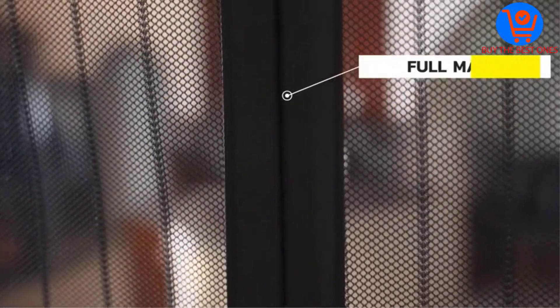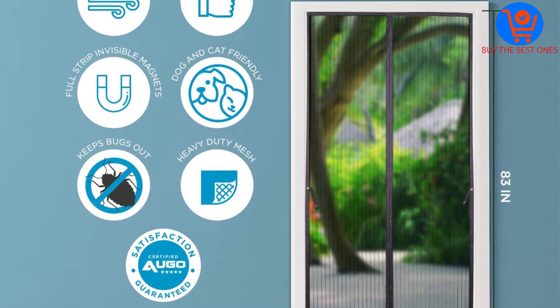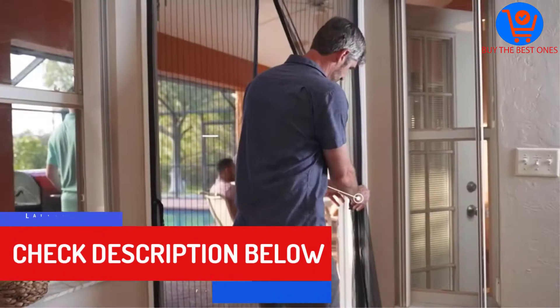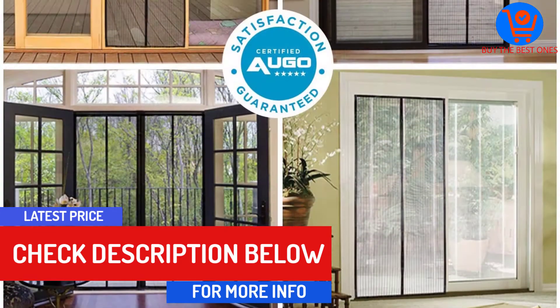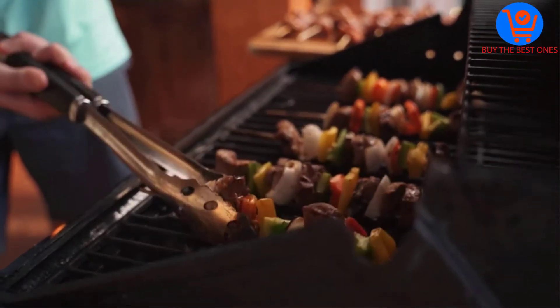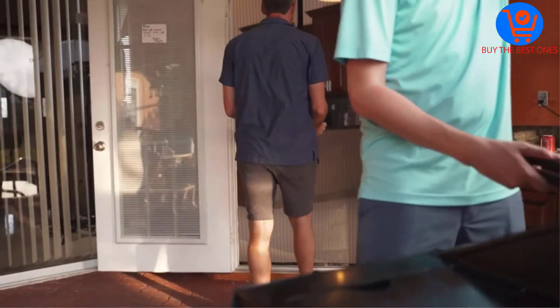In addition, this magnetic screen door has a magnet running across its entire length. Plus it is equipped with a Velcro strip which attaches it to the doorframe. It is fast and super simple to install — all you need to do is attach it to the doorframe using the included Velcro-like strips. There are also extra pushpins for added strength and security. The magnetic screen door is both kid and pet friendly.